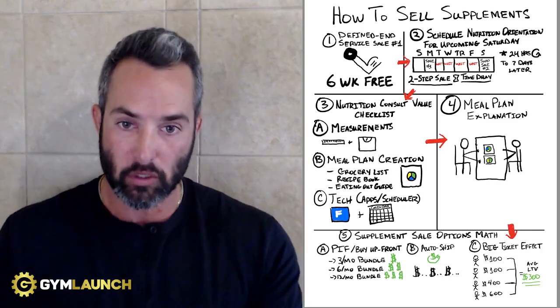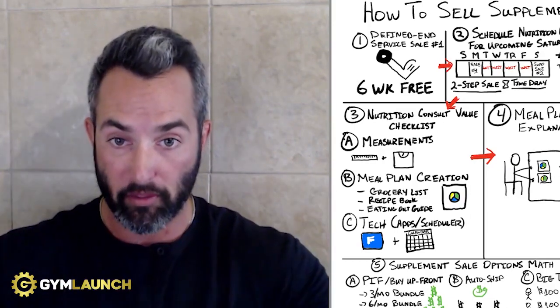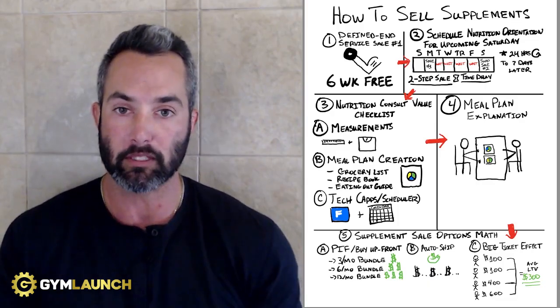So you can add $8,000. Now imagine what you could do with an extra $8,000 that costs you $0 to fulfill. Nothing. All you have to do is have a conversation. That's it. And then follow up with them and make sure they're using the supplements. That's all you have to do.